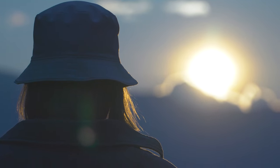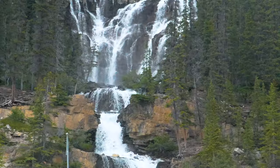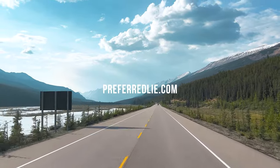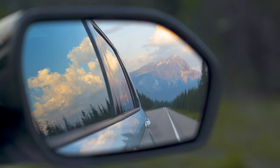Playing Banff Springs and retracing the hallowed footsteps of Stanley Thompson is nothing short of awe-inspiring. As someone who has always believed that Canada is the most breathtaking country in the world, this experience is unveiling an entirely new dimension of beauty.